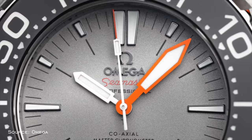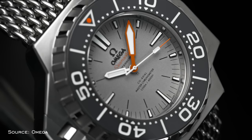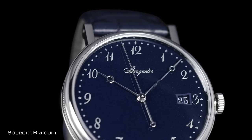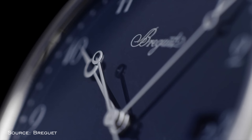Next you have plongeur hands, similar to sword hands and commonly associated with the Omega Ploprof. These hands are characterized by a shorter pencil-style hour hand and a larger sword-style minute hand. Then we have Breguet hands — Breguet being one of the industry's oldest watch brands, founded in 1775. Over their many years of developing pieces, they popularized a hand style featuring a slim build and a hollow circular end just before the end point.